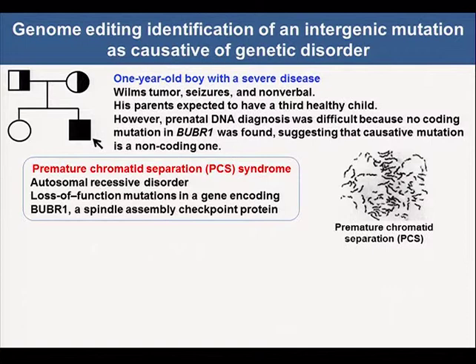We used genome editing to identify a mutation of a genetic disorder. Although this syndrome is not a hyper-radiosensitivity disorder, I would like to introduce our work. We encountered a one-year-old boy with a severe disease, PCS syndrome — premature chromatid separation syndrome. PCS syndrome is an autosomal recessive chromosome instability syndrome caused by a loss-of-function mutation in a gene encoding BUBR1, a spindle assembly checkpoint protein.